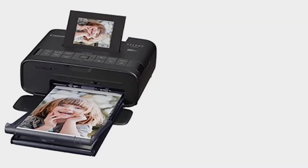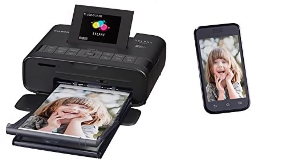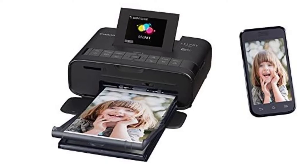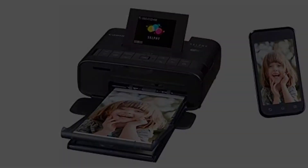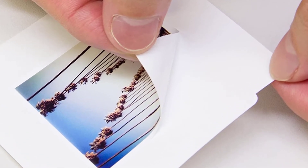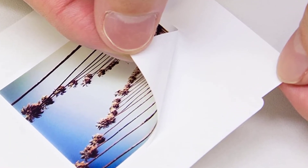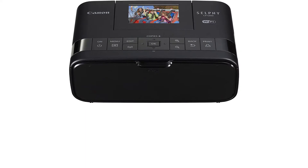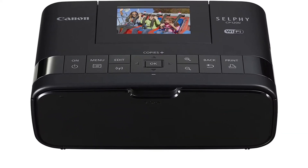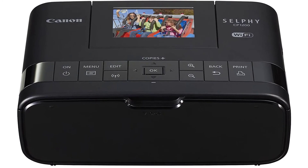The battery is a nice addition, and it will prove useful thanks to its 54-print battery life, and it takes just 4 hours to fully charge it. The 2.7-inch color LCD display can tilt up to 45 degrees. The print quality is over the top for a portable printer with 300 x 300 dpi with 256 levels of color — it was amazing with tons of detail.